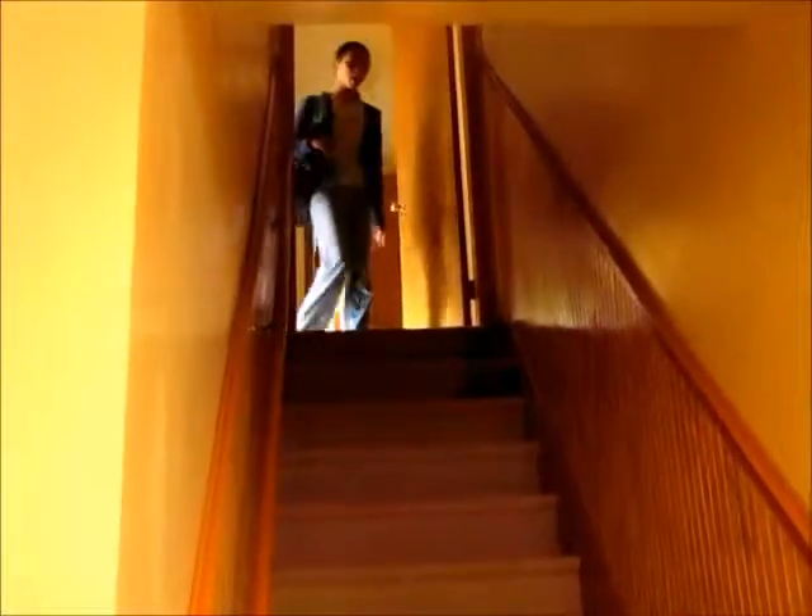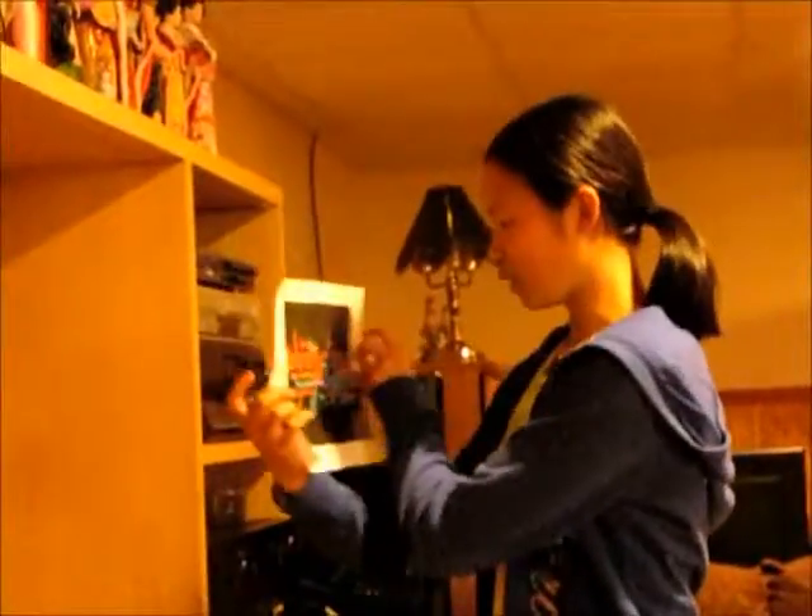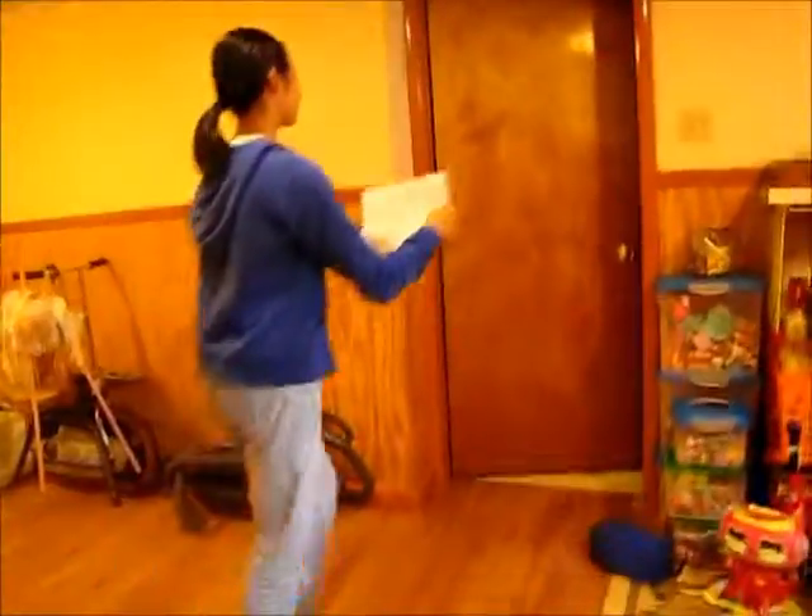Dad, I'm home! Hey Adele! Can I use the computer for homework? Fine. Wow, it looks so good. Want to see it? Dad, it's my homework about the respiratory and circulatory system.